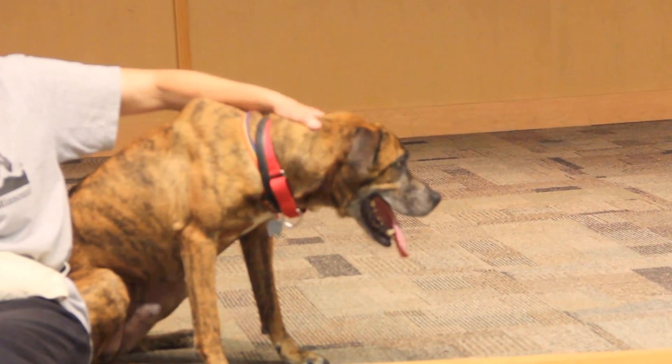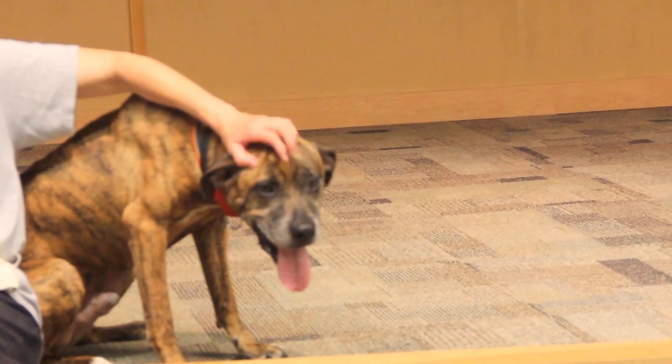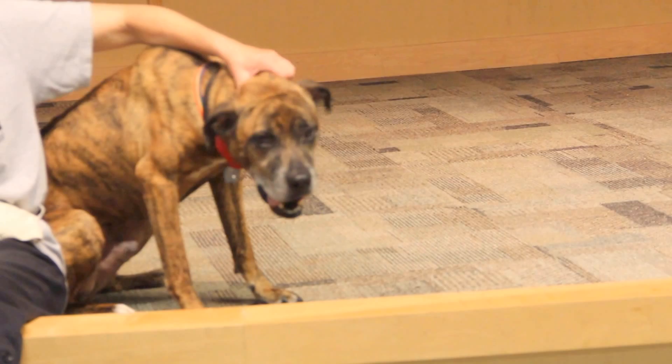As you can see, he sits for attention. He's learning how to sit for treats, but he could use some additional training with that. He does take treats pretty gently though.